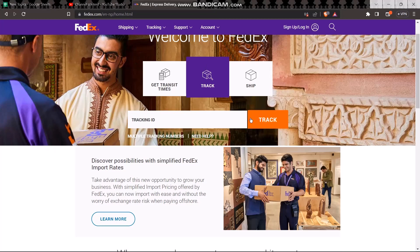Once you enter it, all the information about the package will be displayed on the screen. To change the delivery address, simply select the package and then click on 'Manage Delivery Address.' Once you do that, simply enter the location where you want to change it.